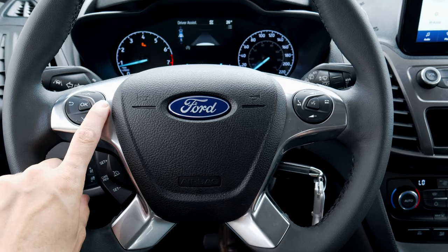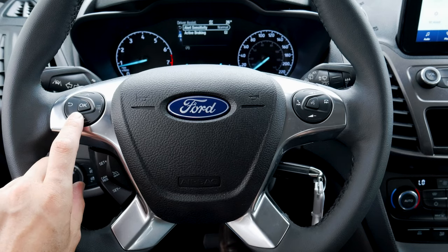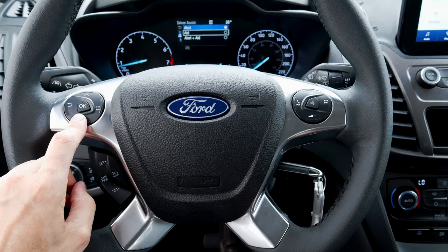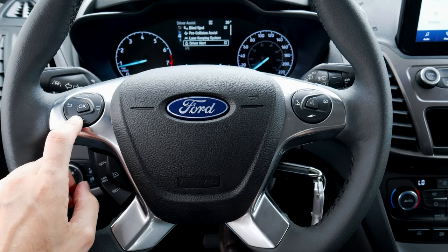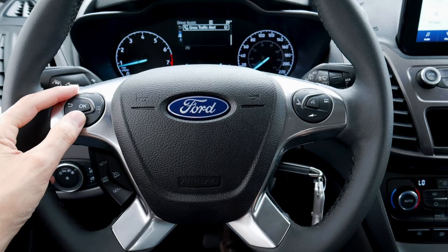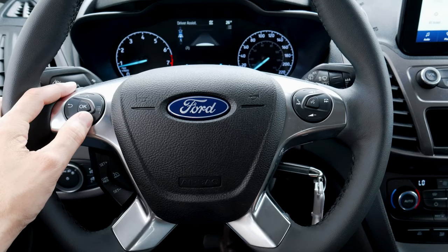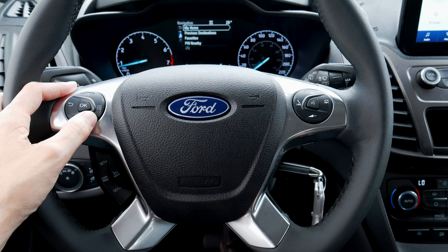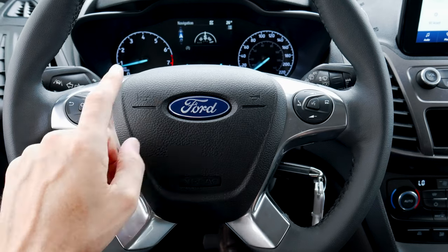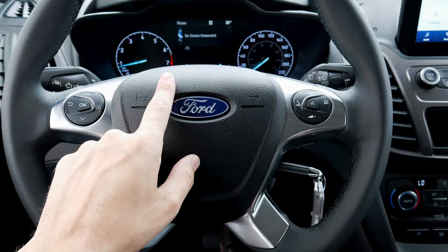Some of the big ones to point out are the driver assistance settings. We've got our blind spot system to detect vehicles in either blind spot, pre-collision assist with active braking if the vehicle senses a collision, lane keeping system with alert, aid, or both, driver alert which suggests taking a break if too many notifications trigger, and cross traffic alert that beeps if a vehicle is sensed behind us while reversing. Through the navigation sub-menu we've got previous destinations, favorite points of interest, and things like that. Without factory navigation, it would just show a compass.